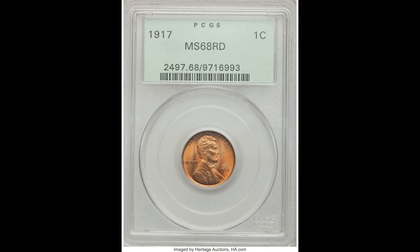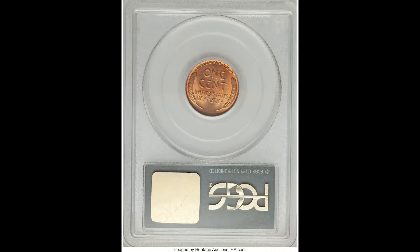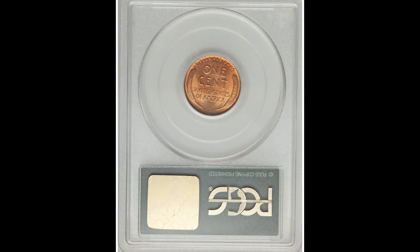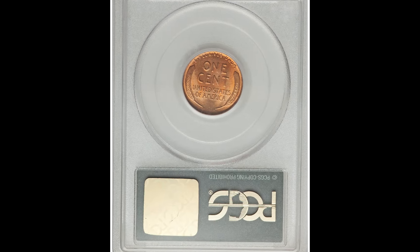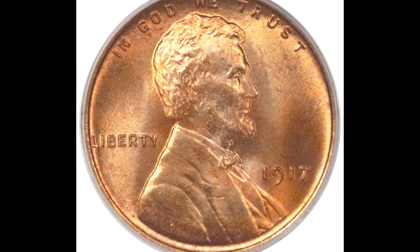We hope you enjoyed this video. If you want to learn more about the coin value club, definitely check out the link below. The prices will go up in the future, so make sure you grandfather yourself in now because this price will not be around forever. We'll see you in the next video.